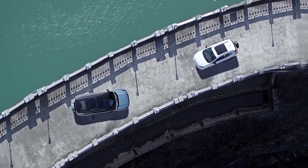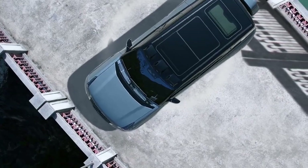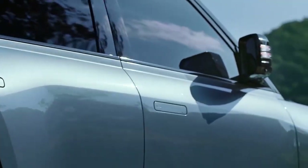The Yang Wang U8 can continue driving at 75 miles per hour even with a flat tire, thanks to real-time torque adjustment. These features make it a versatile and rugged SUV suitable for various driving conditions, including off-road adventures and challenging terrain.